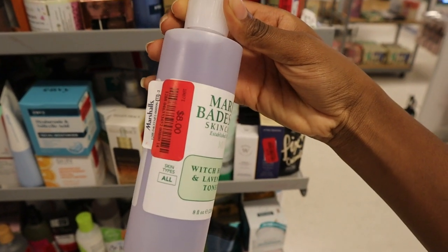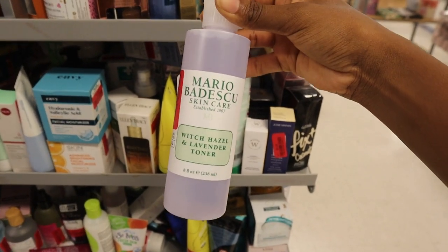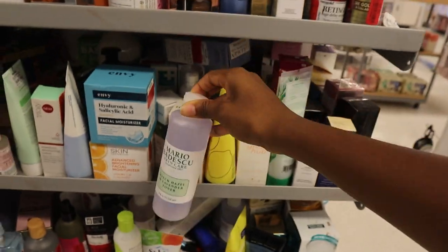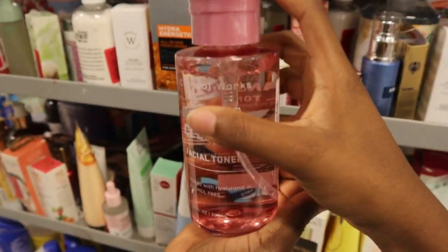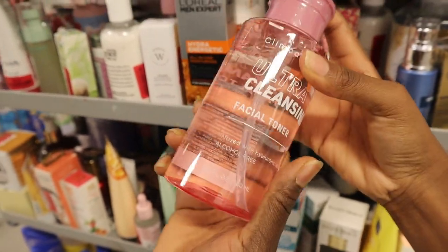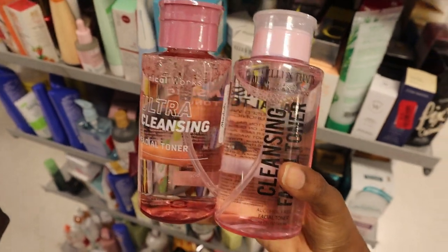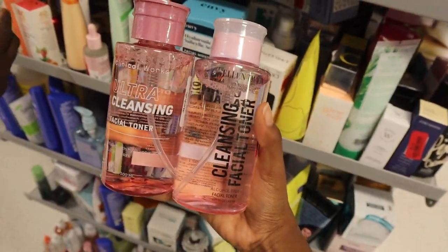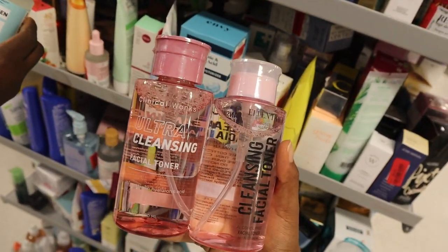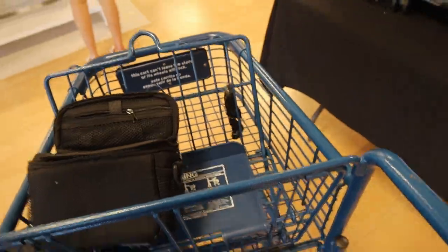Mario Badescu witch hazel and lavender toner — hmm, this looks nice, eight dollars, it's on sale. I just don't know if my skin is going to react to this because it's sensitive. Sometimes I like the application where you just pump it. I am running out of toner. I found another one by Ellen Tracy — what's the difference? They're both alcohol-free with hyaluronic acid.